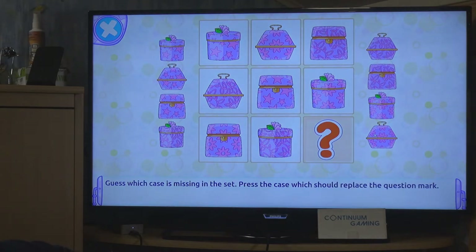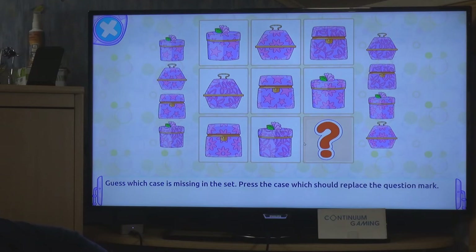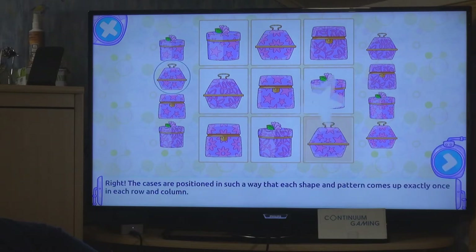Next task: find the suitcase matching the pattern - something you'd find in an IQ test. There are stars, flowers, and plant shapes, and each row has all different versions. We need a different shape from the two we have, and in this case the star one - I'd say it's this one.